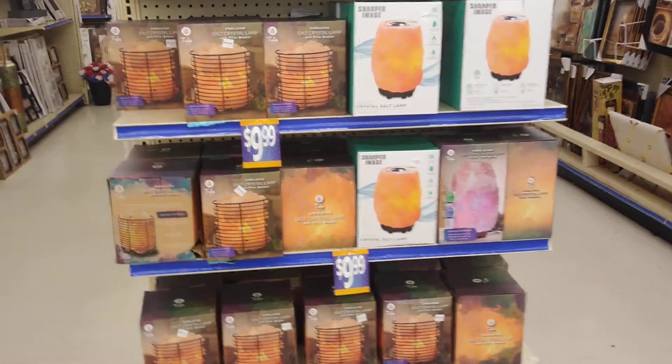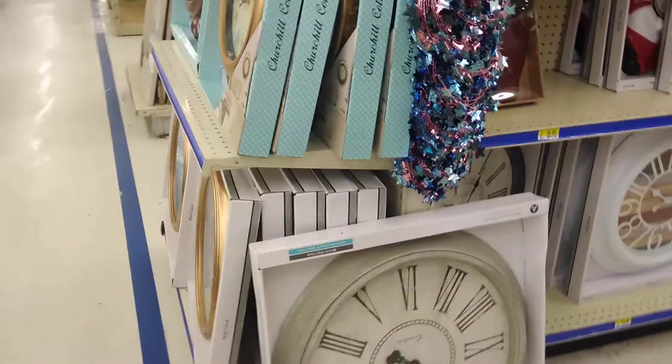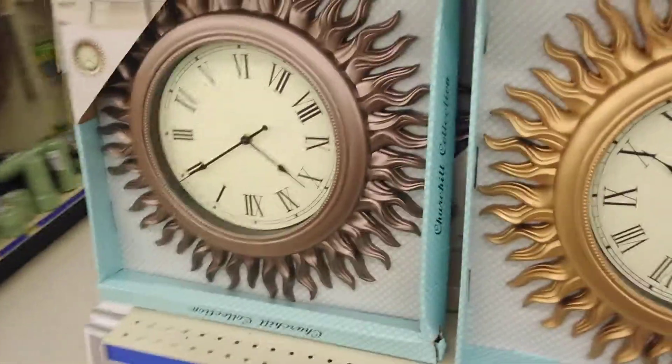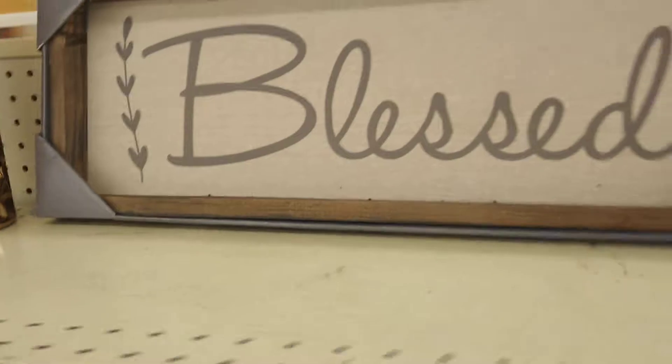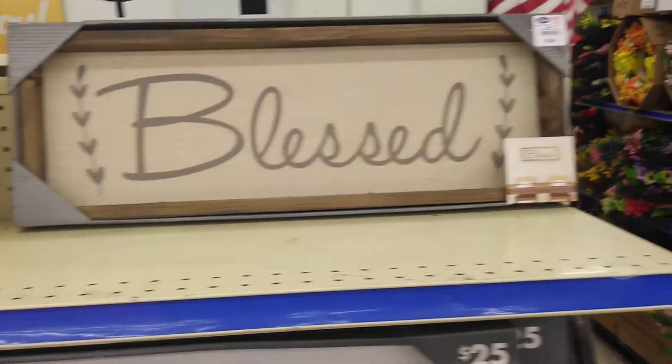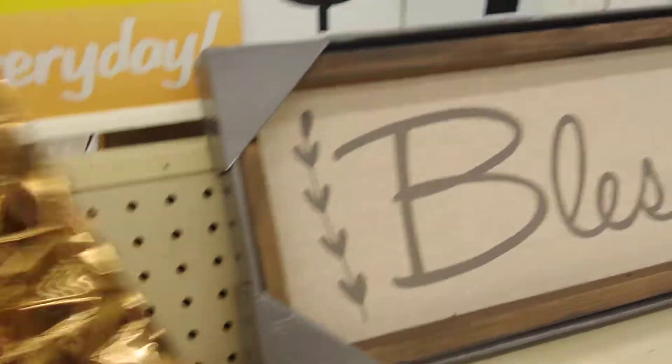They got so much stuff in here. See, if you have a budget — and everybody has a budget — but if you have a smaller budget, anytime you're spending money, it doesn't matter if it's big money or little money, you're still doing something nice for yourself. Isn't this cute? 'Bless' — $5.99. And look at this — this is $7.99.